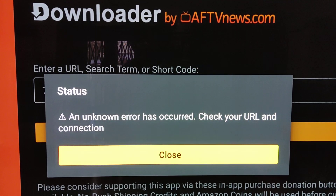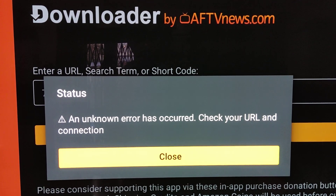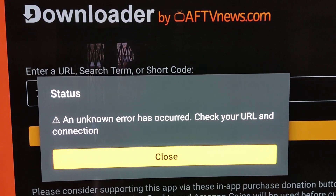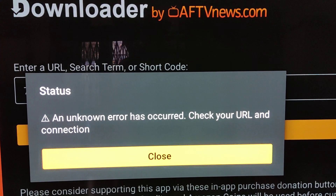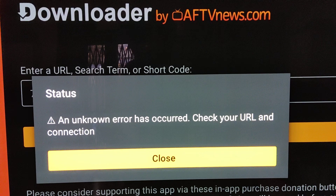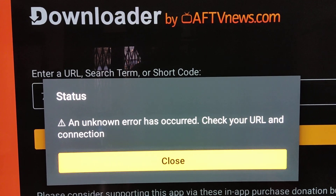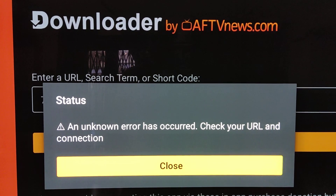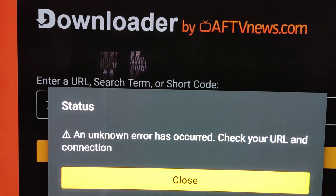I can't be the only one getting this problem, this issue. It's been like this for a couple of days now and it's sort of scaring me. Anytime I put a download of code, either on my Firestick Cube, the Nvidia Shield, on my network, I'm getting this.